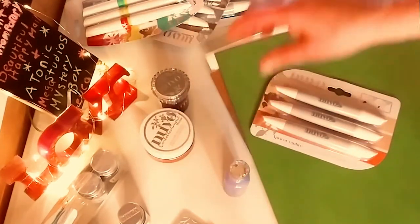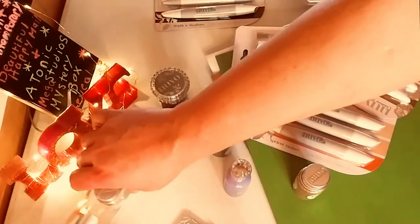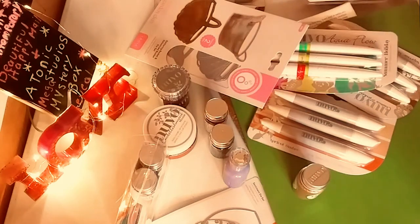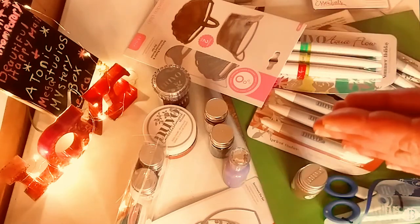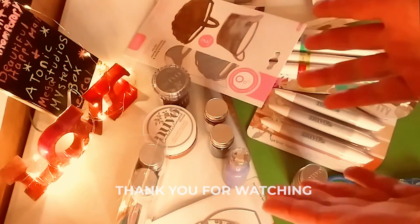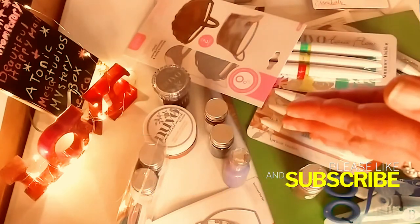So that is it, guys — that is my huge Mega Tonic Studios bundle. I could not wait to get this. I do have two more things coming from Tonic. They are so well priced — you get so much for your money, and they are just some of my favorite products to use. These markers I'm going to be using for other projects as well. Thank you guys for watching today — I appreciate you. I hope you enjoyed my video. Don't forget to subscribe and hit the notification bell so you never miss one of my videos. I will see you in the next one. Bye!